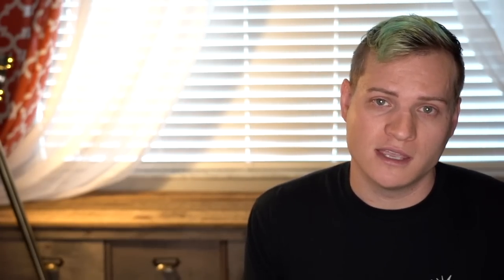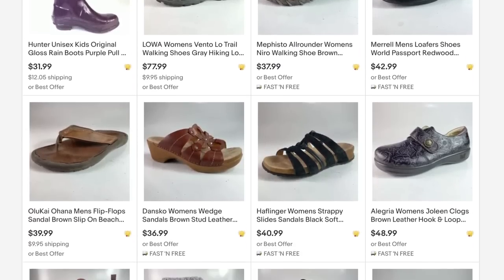Category number three is shoes and boots. We sell a ton of used and new shoes and boots on eBay. It's a category we love because they're easy to photograph and pretty available at thrift stores, garage sales, and wholesale. A piece of advice: look for known brands and specialty items. Shoes for specific niches like cycling, hiking, or minimalist running sell very well and can command higher prices on eBay.